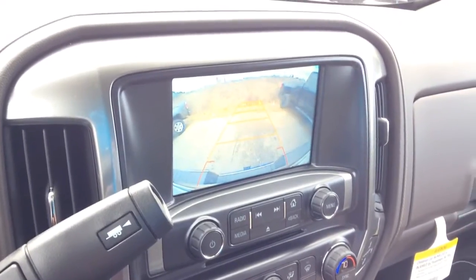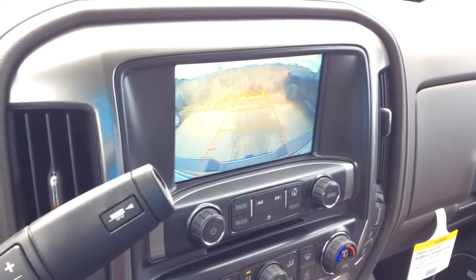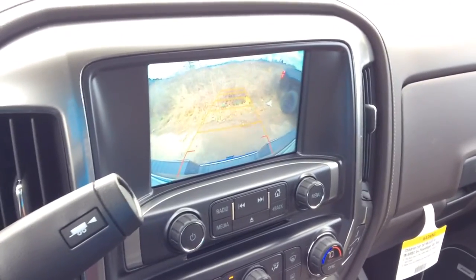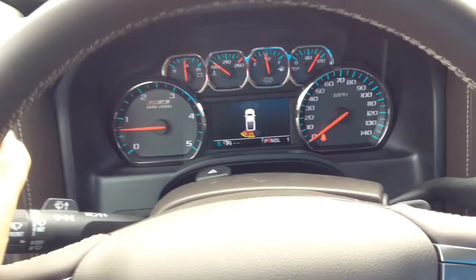As you can see, this is a beautiful truck. You also have a very clear picture on the rear view camera. I'll show you as I back it up — it does give a warning that you're getting close.